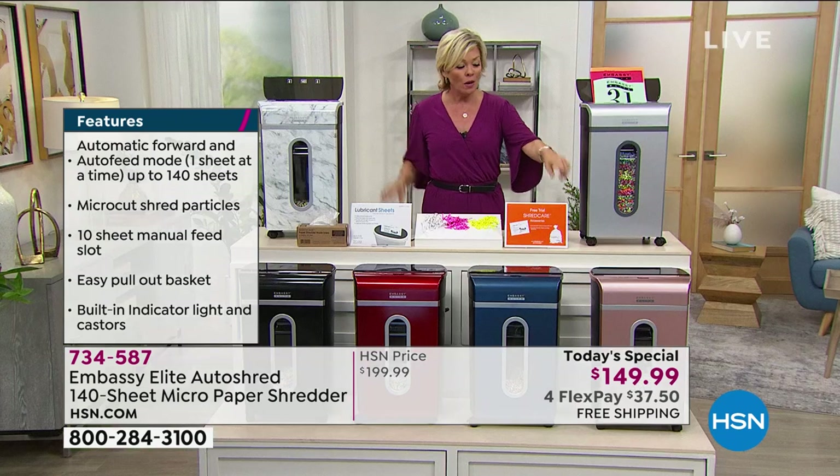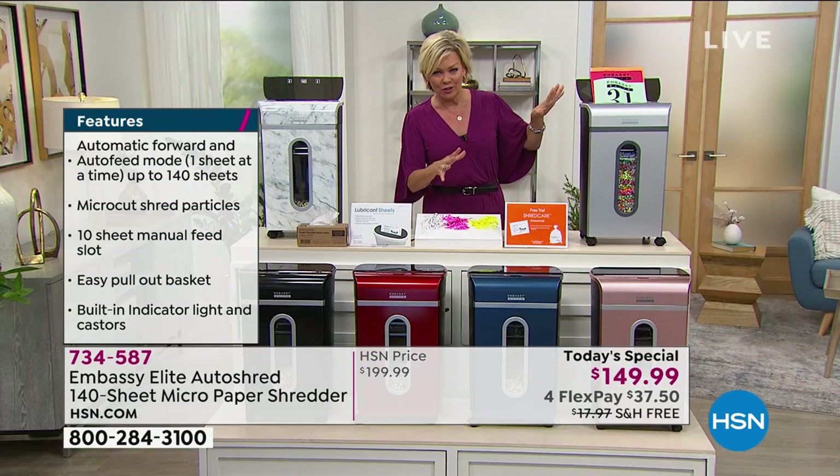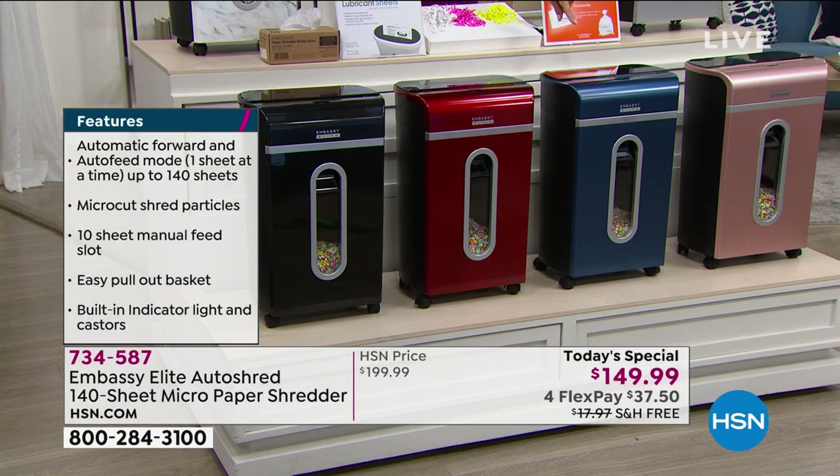We also have silver — we're calling it gray but it's a matte silver gray. There's rose gold, we've got navy blue, we've got red, and we've got black.